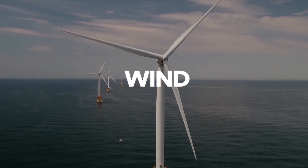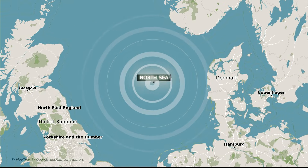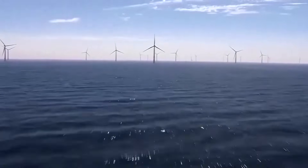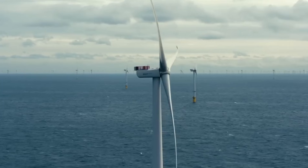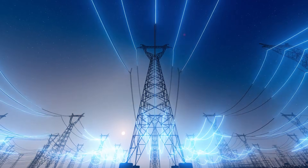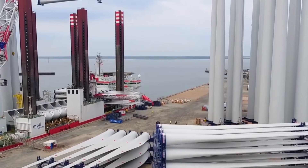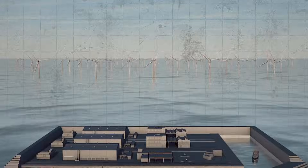The shallow, windy waters of the North Sea have enabled Denmark to steadily expand offshore wind, which now supplies a major share of its electricity. But rapid growth has revealed a flaw. Every new wind farm requires expensive coastal landings, large substations, and new transmission lines — projects that are slow to permit and unpopular near communities. Without a new model, further expansion risks stalling.